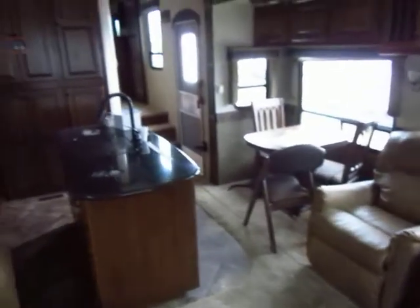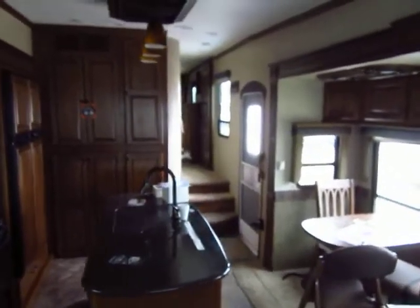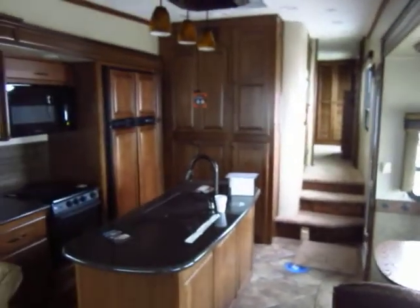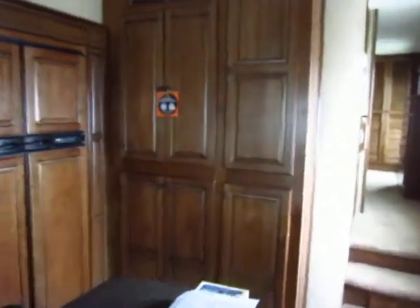Standard in the living room is the 15,000 BTU air conditioner. This is a 50-amp service unit and you can add a second air conditioner if you'd like. I love the cabinet system in this — I've got to show you this, there's a deceptively large amount of storage going on here.